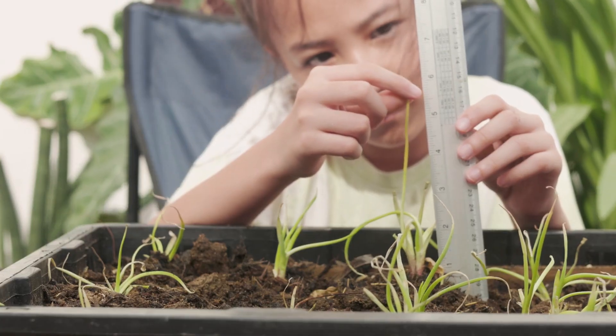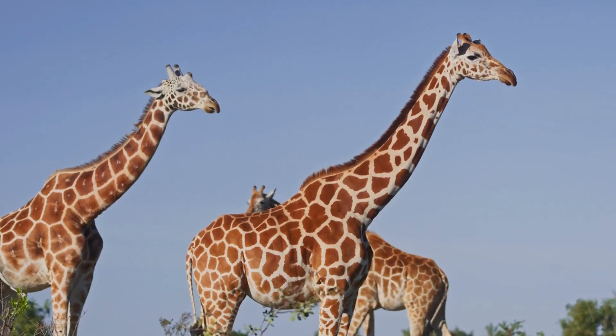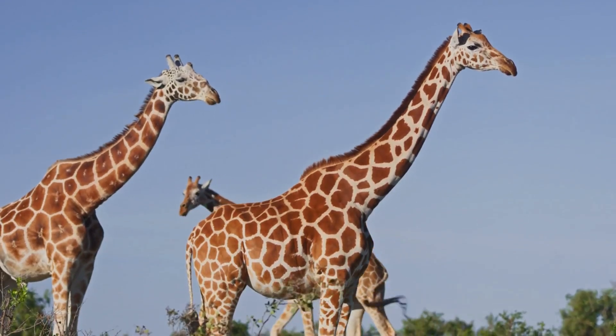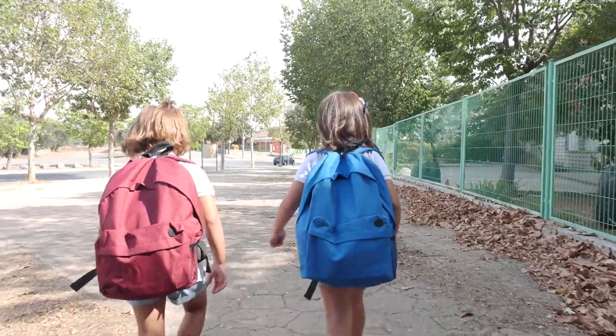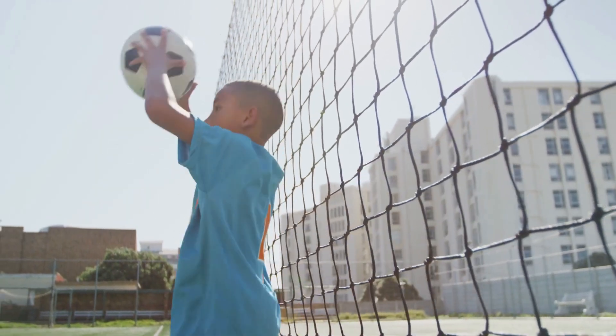Numbers can even help us measure all types of different things. We can measure to find out how tall a giraffe is. You can measure the weight of your backpack and find out how heavy it is. How far you can throw a ball can also be measured.